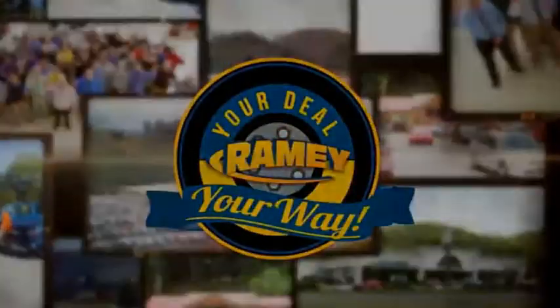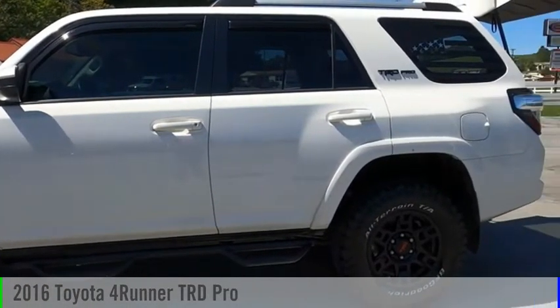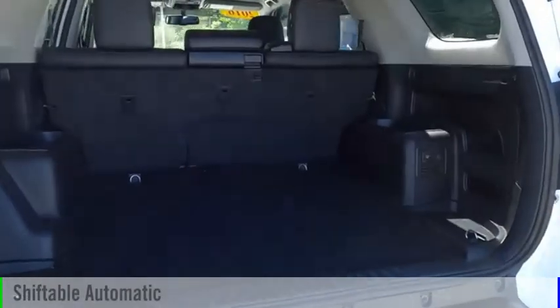Amy, it's your deal, your way. Take a ride in the 2016 4Runner. This vehicle is powered by a four-wheel drive, six-cylinder, 4.0 liter engine, and comes with an automatic transmission.